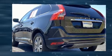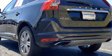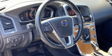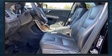Volvo prioritized handling and performance with features such as leather upholstery, delay off headlights, one-touch window functionality, power front seats, heated door mirrors, rain-sensing wipers, and a blind spot monitoring system.